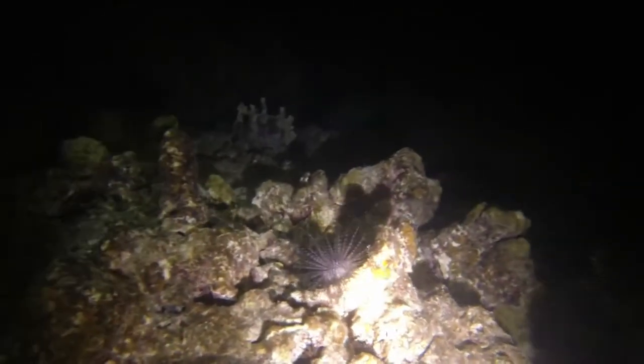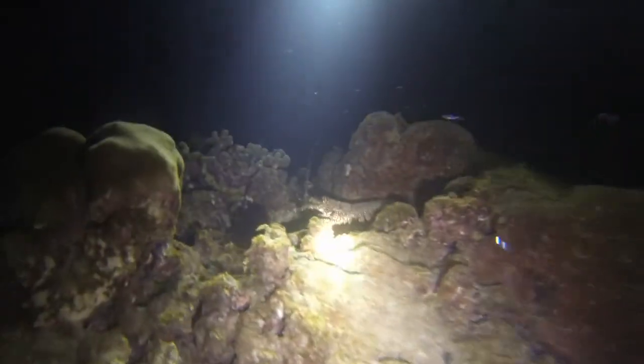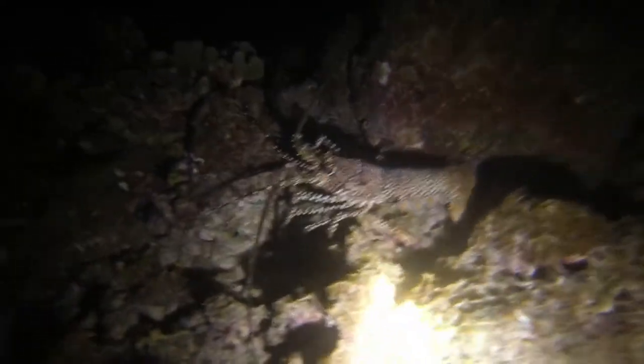You even tend to find things you wouldn't normally see during the day — not only fish, but invertebrates too. Like these long-spined sea urchins, or the spiny Caribbean lobster, a close relative to the American lobster, but without the claws.